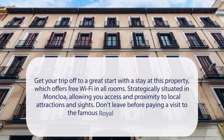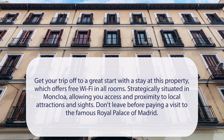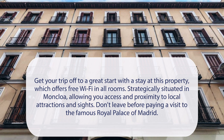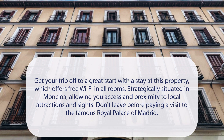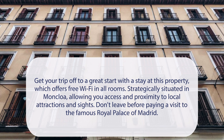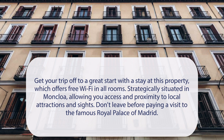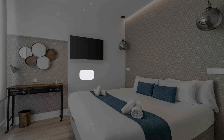At Marco Polo Residence Hostal Boutique, get your trip off to a great start with a stay at this property, which offers free Wi-Fi in all rooms. Strategically situated in Moncloa, allowing you access and proximity to local attractions and sites. Don't leave before paying a visit to the famous Royal Palace of Madrid. It has a pretty good location.